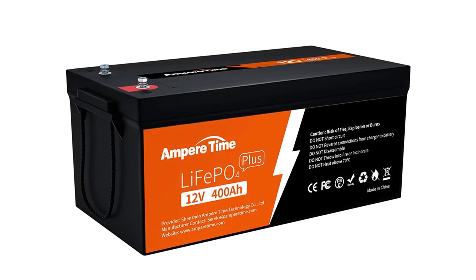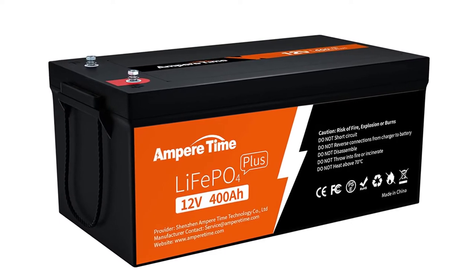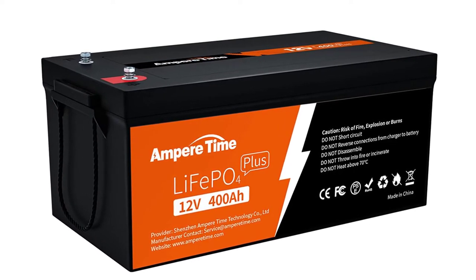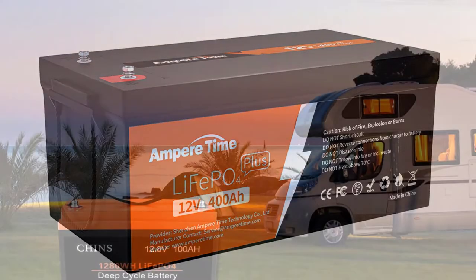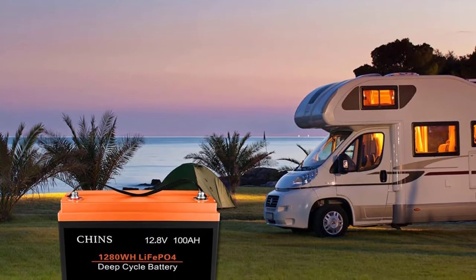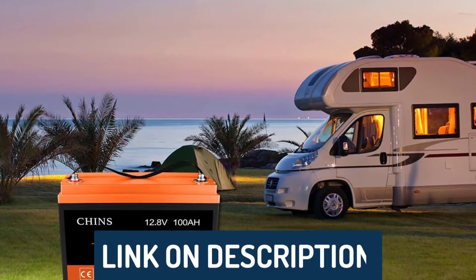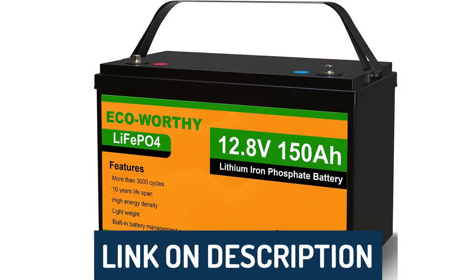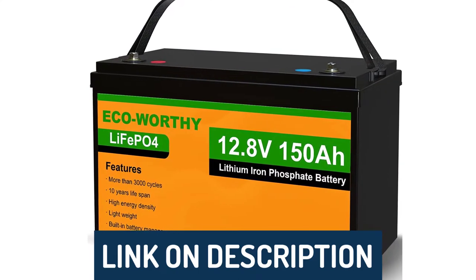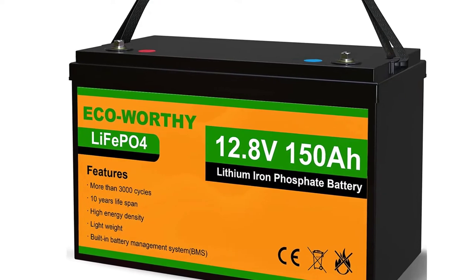Hi guys, today's video we're going to check out the 5 best LiFePO4 batteries on the market. This list was made based on our personal views and are listed based on rating, review, orders, price, quality, durability, and more. To see prices and get more info about the products shown, be sure to check out the description below. Make sure you subscribe and hit the notification bell to get the latest product reviews from the channel.